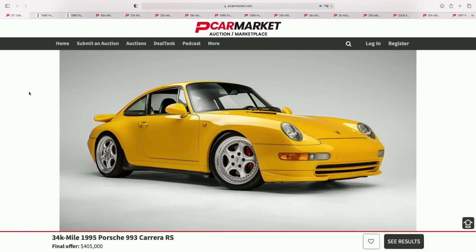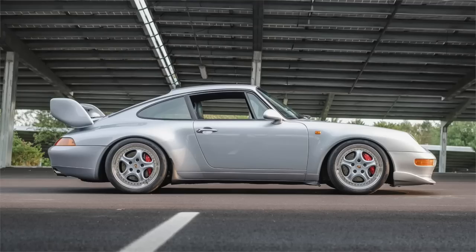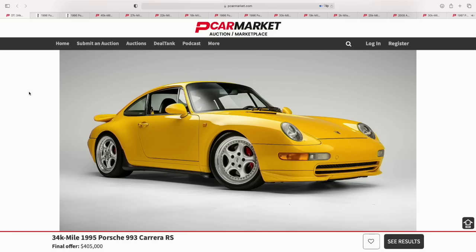Let's get the RS out of the way first. This is a beautiful 1995 993 Carrera RS — it has the touring tail and front spoiler, a little different than the big wing on the track version. It's a street-legal car with 300 horsepower. One of my favorite cars to drive. The first time I drove one I was shocked at how tinny, lightweight, and raw it was — when you close the door it's like a ping.